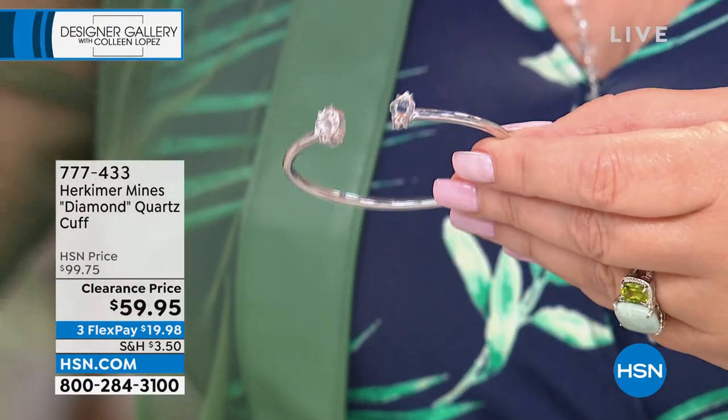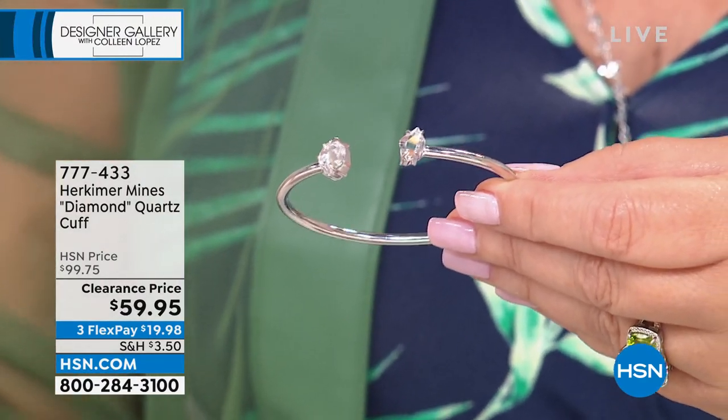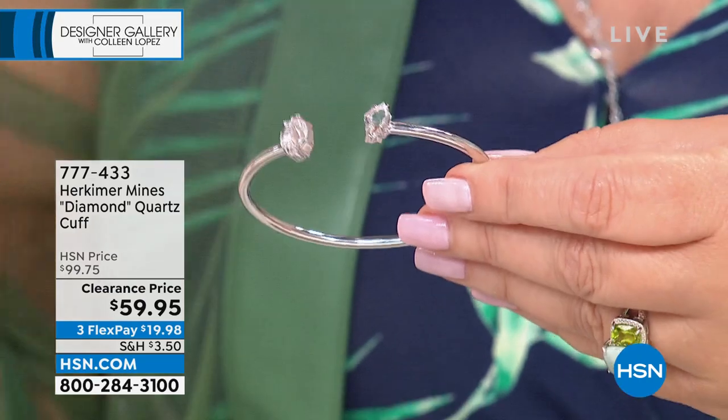I don't know if Renee even knew we were selling this for $59. $99 would be a steal for this — I've seen Herkimer selling elsewhere, and you can't buy this wholesale for this price. This is like a giveaway price at $59.95, and it's one of our favorites.